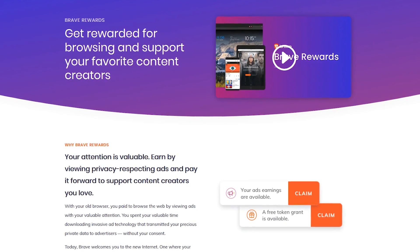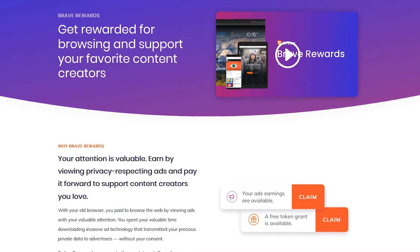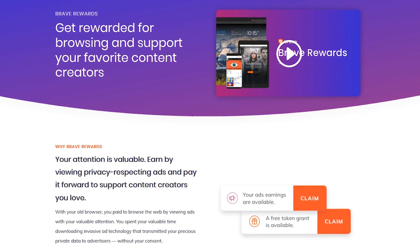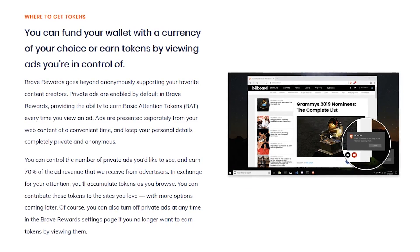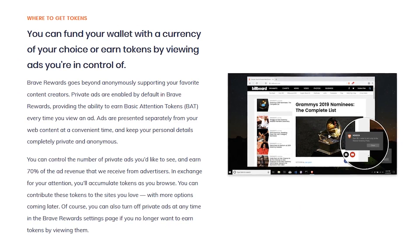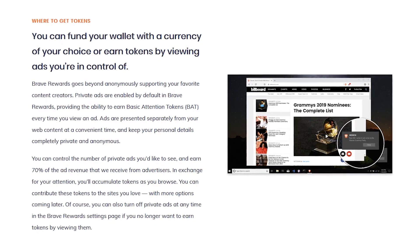As a side note, they've also introduced a rewards program called Brave Rewards, where users can earn tokens for viewing private ads. In turn, after earning tokens, users can pass along those tokens to the publishers they care about to support their websites. It's in the early stages right now — time will tell how well it works out.